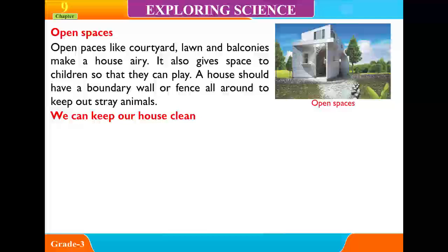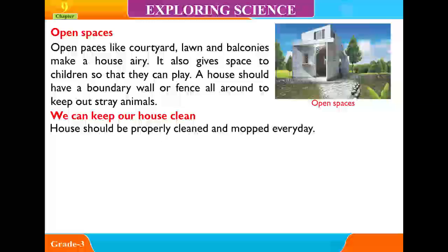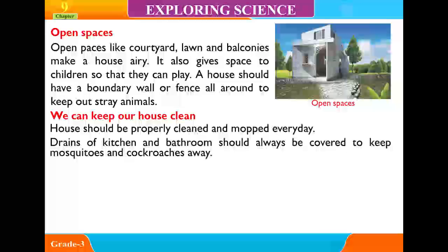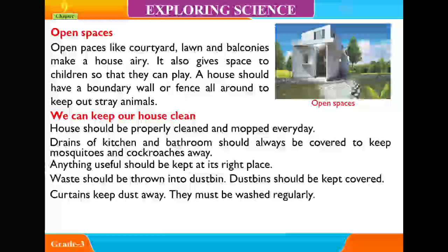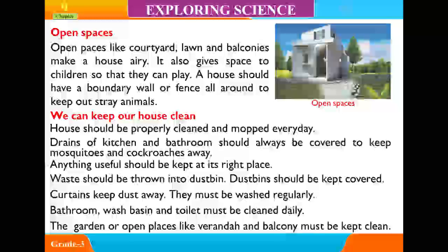We can keep our house clean: The house should be properly cleaned and mopped every day. Drains of the kitchen and bathroom should always be covered to keep mosquitoes and cockroaches away. Anything useful should be kept in its right place. Waste should be thrown into dustbins, which should be kept covered. Curtains keep dust away and must be washed regularly. Bathrooms, wash basins and toilets must be cleaned daily. The garden or open places like the veranda and balcony must also be kept clean.